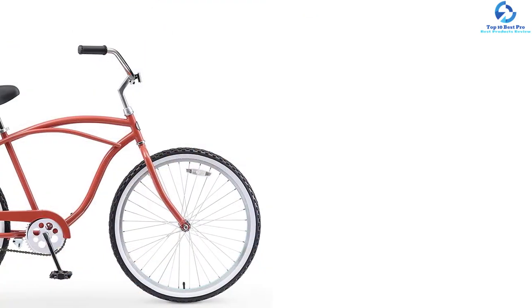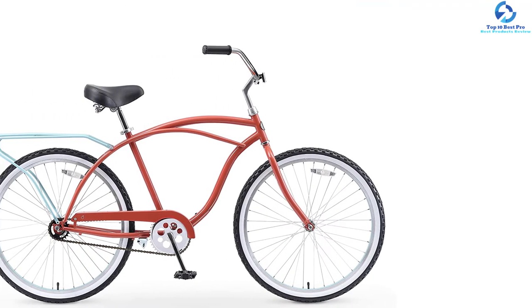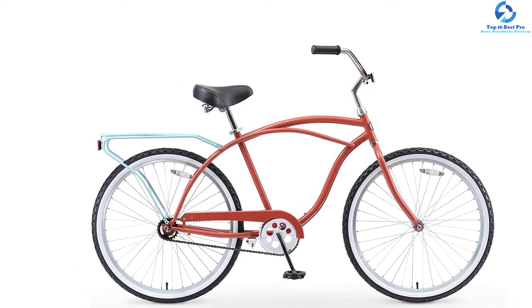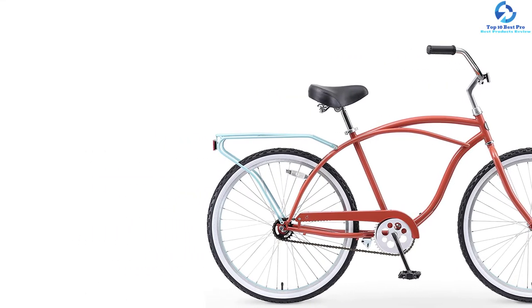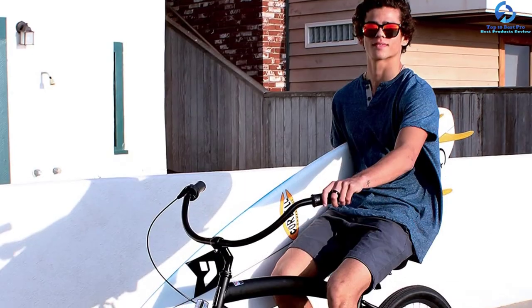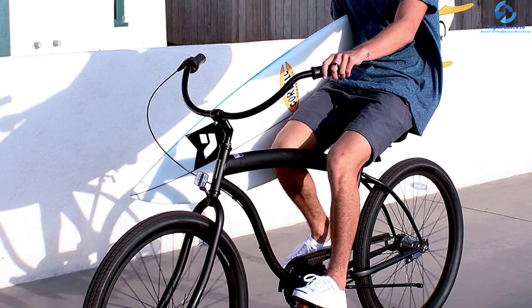This cruiser bike comes with a black seat and grips for added style, and includes a rear rack for panniers and baskets. It is perfect for riders in a height range of 5 feet to 6.2 feet tall. The low pedaling position allows the user to ride closer to the ground with proper leg extension.